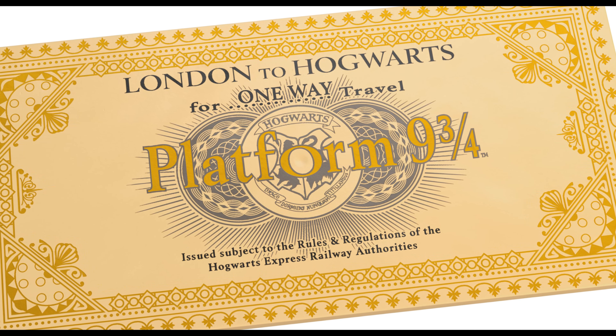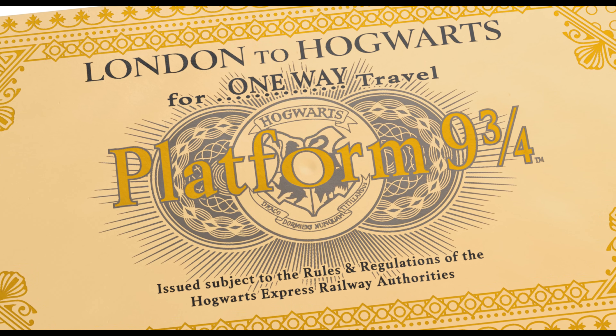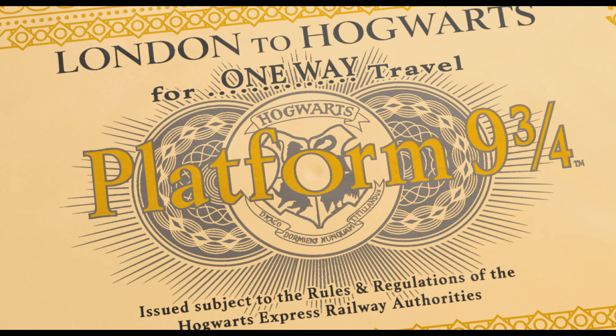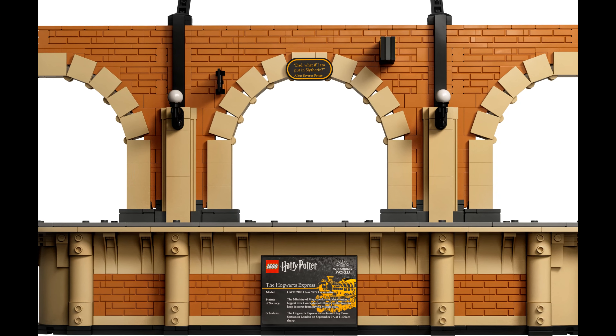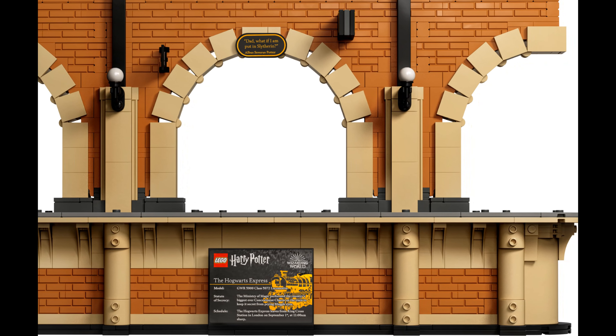This advanced construction project includes four sets of high-quality printed instructions to allow up to four people to share the building experience. Explore the range of LEGO sets for adults for more immersive challenges guaranteed to deliver satisfaction long after the construction work is completed.